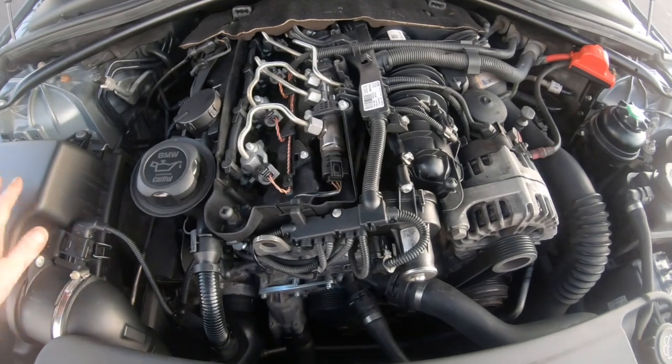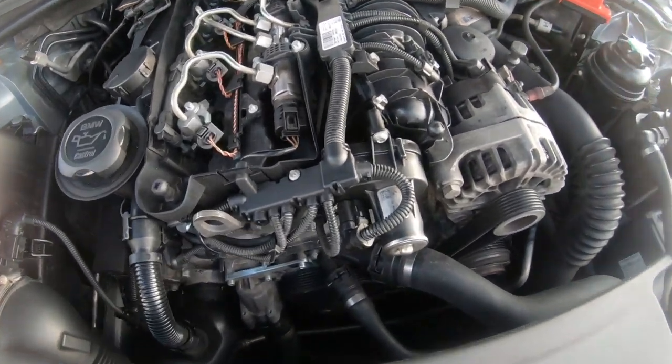Welcome back to the channel. Today we're going over the N47 reliability video of 2019. I've already done the B47 engine, but now we're covering the N47 reliability — the most common problems on this car, what causes it to run rough, and what can cause it to run terribly when things go wrong. A lot of people still aren't aware of these issues and are still buying this engine.